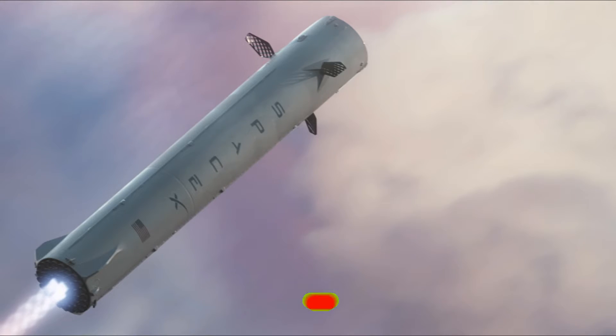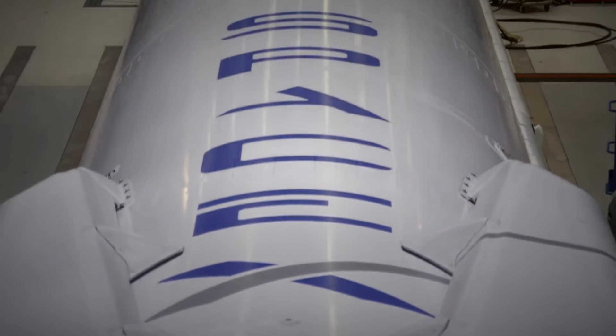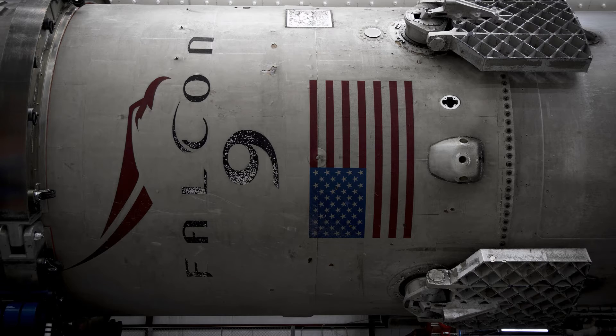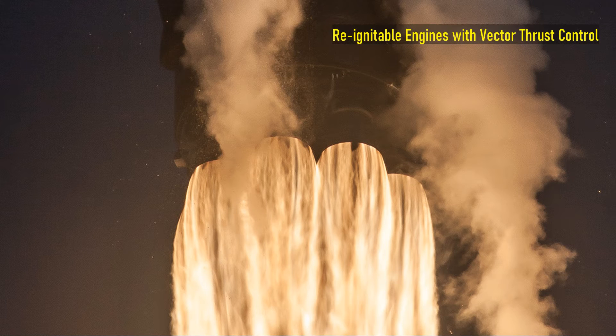Currently, landing and reusing boosters have become a routine for SpaceX. Let's see these rockets closely and see what technologies are helping them in landing. We will see examples from the Falcon family rockets, starting with reignitable engines with vector thrust control.